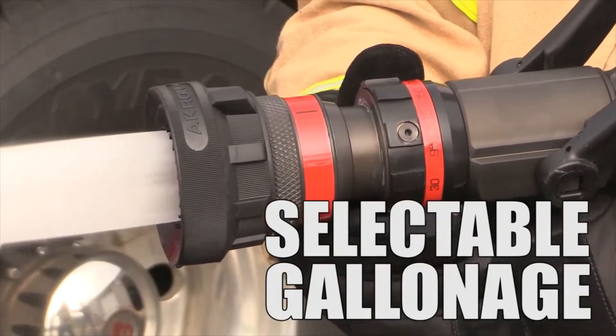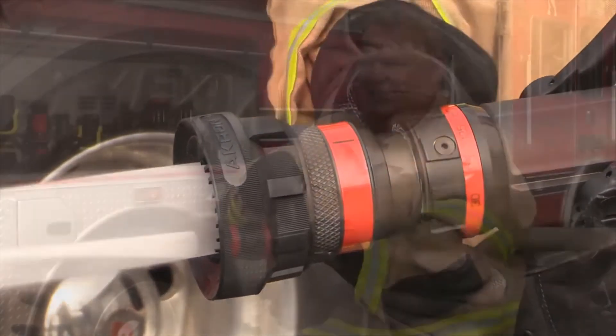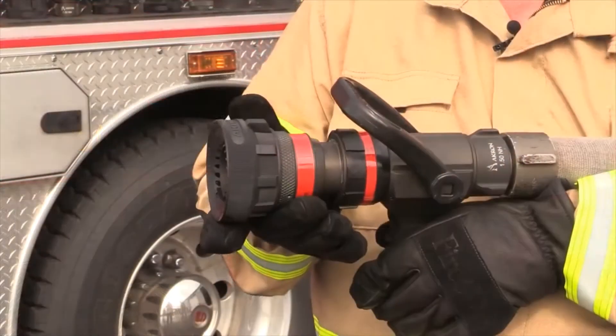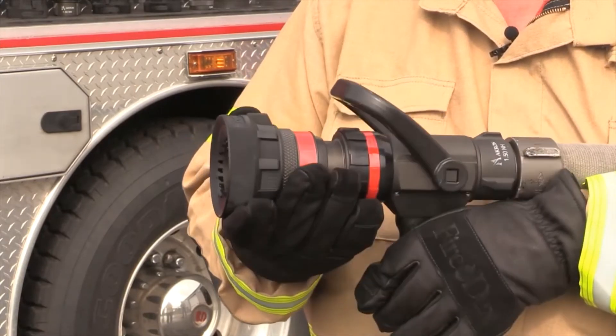Selectable gallonage nozzles allow the nozzle operator to select a desired flow without shutting down. The advantage is the operator can control the flow if more or less water is required. These nozzles have a great history of performance and stream quality even at reduced pressures.